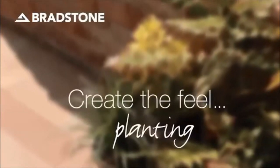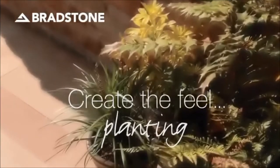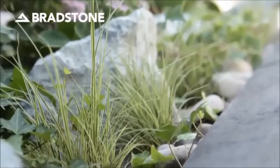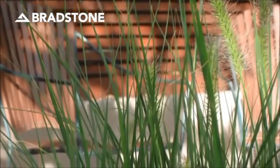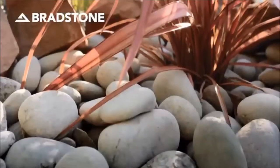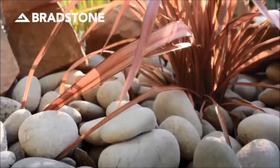When it comes to planting, consider leaving small unpaved sections that can be filled with grasses to create texture and height — points of color and interest that contrast delightfully with the straight lines of paving and other patio accompaniments such as pebbles and cobbles.